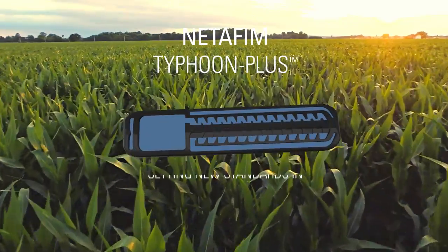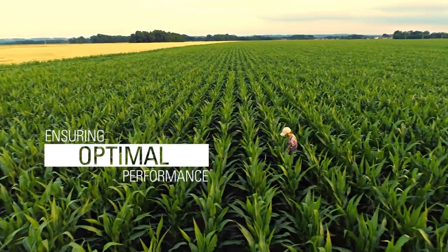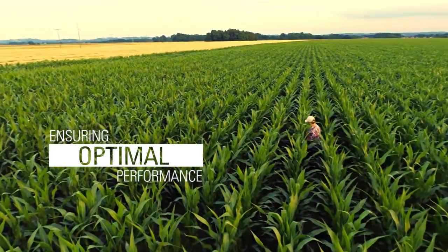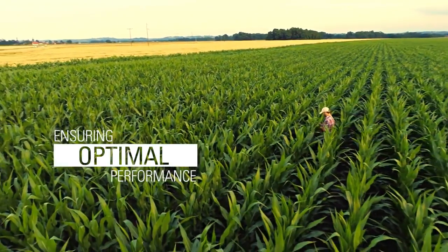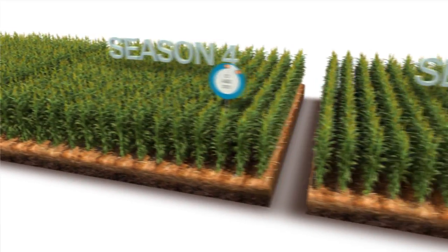Netafim's Typhoon Plus is setting new standards in clog resistance, ensuring optimal performance under all conditions, including harsh water. It provides you with reliability that you can count on for more seasons than ever before.